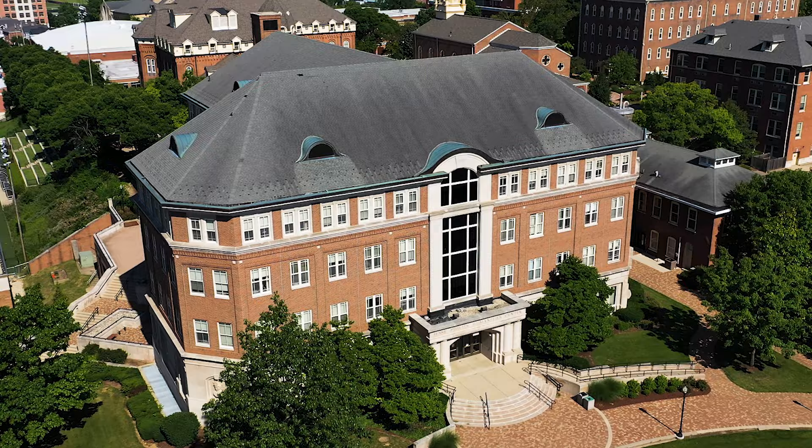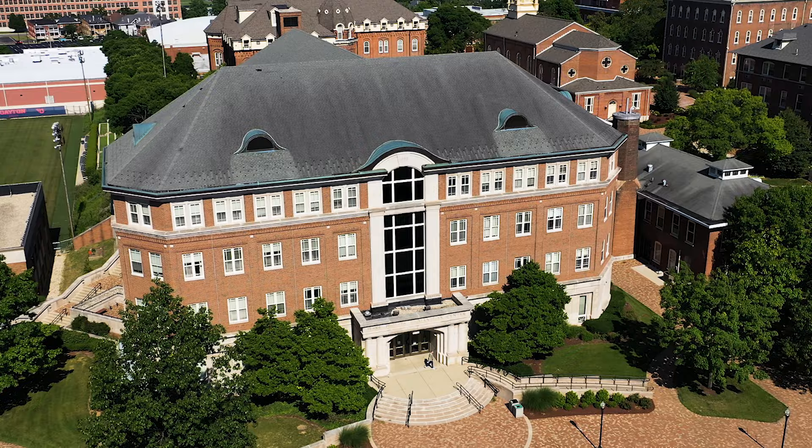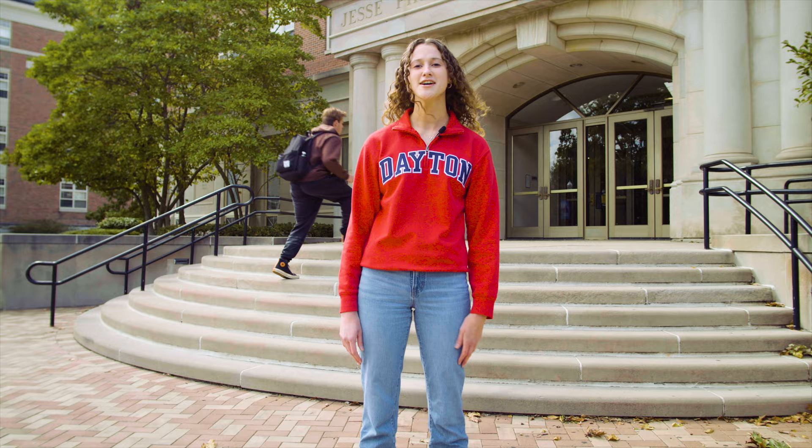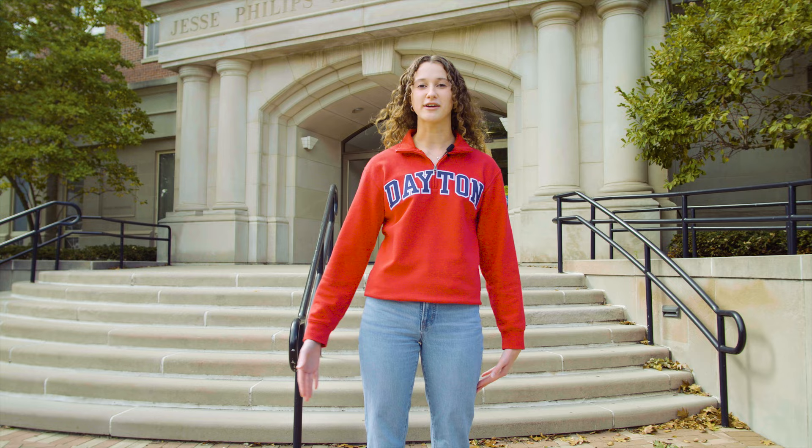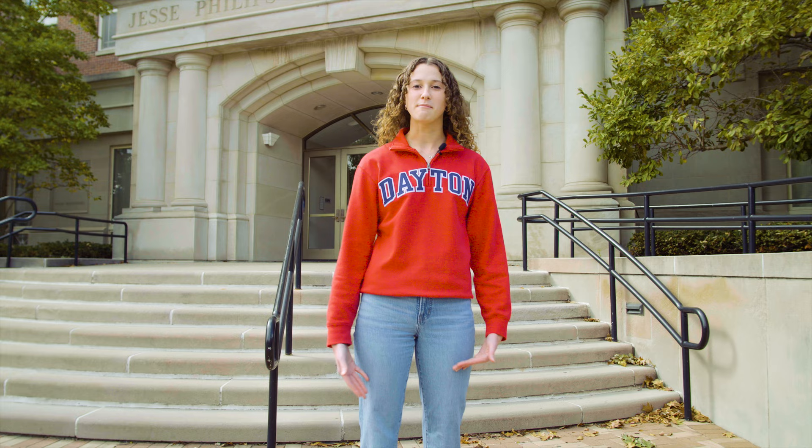Behind me is Humanities Center, home to our Common Academic Program, commonly known as CAP. CAP is an innovative curriculum that everyone, regardless of their major, participates in — the mission is to focus on educating the entire person. You'll start by taking four intro-level courses in your first year: one in English, one in history, one in philosophy, and one in religion. After completing those four, you'll begin upper-level courses in the same four categories. We offer over 500 courses, so you can truly personalize it to your interests. As a psychology student, one of my favorite CAP courses is Philosophy of Mind — similar content to psychology but from a completely different perspective.